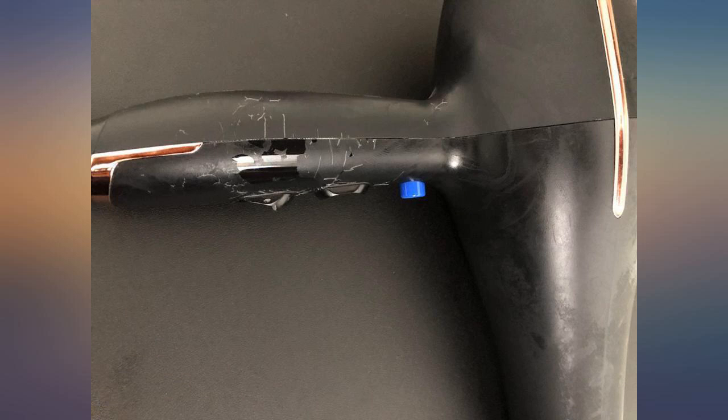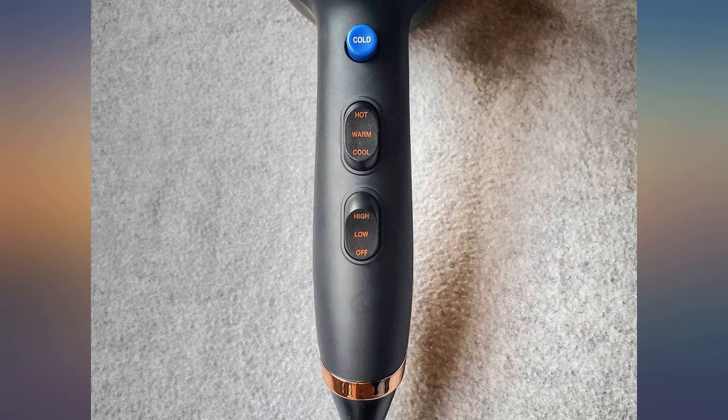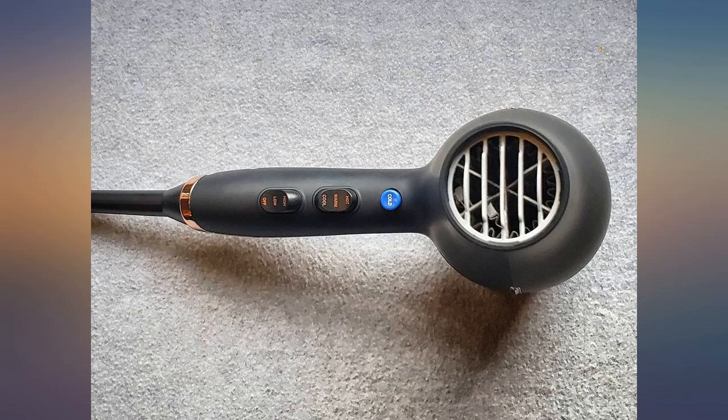I love this hair dryer. I have fine hair so the low setting is perfect for drying my hair without it getting frizzy. The rose gold trim on the dryer looks classy, too.